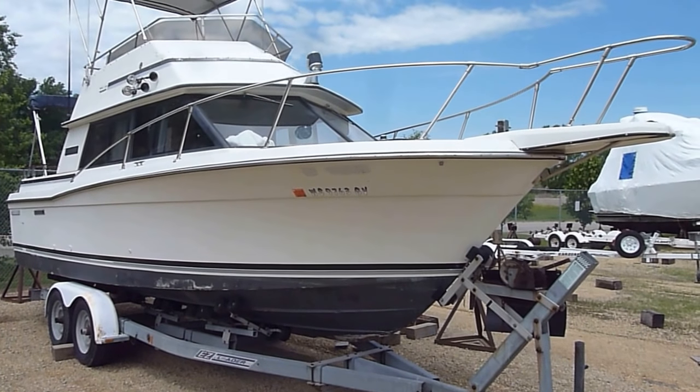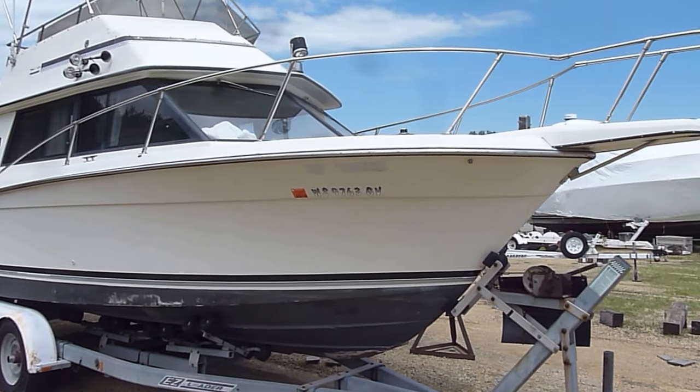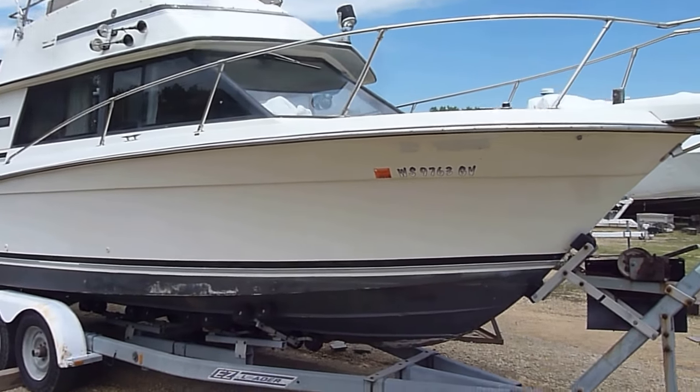Hi, I'm Zach Pater, General Manager here at Bills Bay Marina in Red Wing. I just wanted to give you a real quick video walk around of this 26 Carver.